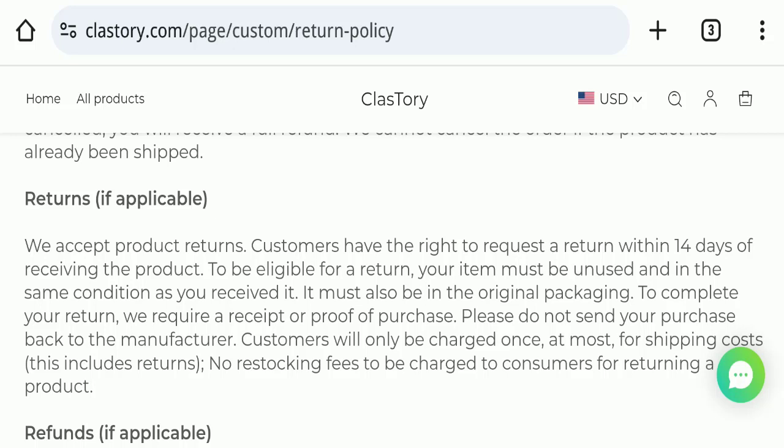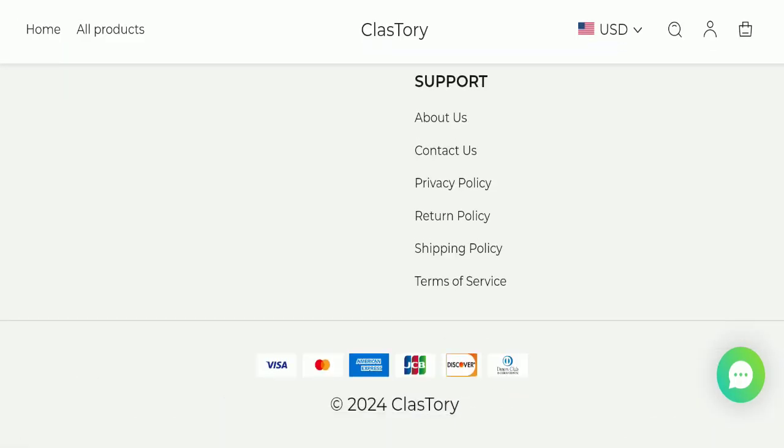For return and refund issues, please check our description area where you will find links to help recover your money. Now, regarding classstory.com reviews, this website has not received any customer reviews yet, which is a very negative sign. The trust index score is only 1, which is very bad, and the business trust ranking is only 5.8, which is suspicious, young, and untrustworthy. The content quality also looks totally plagiarized.